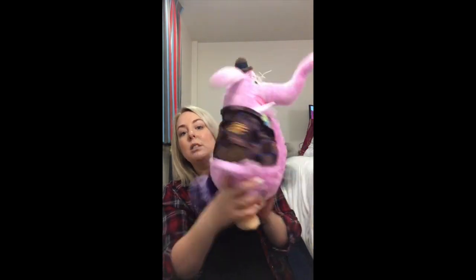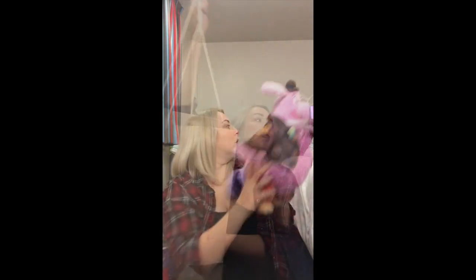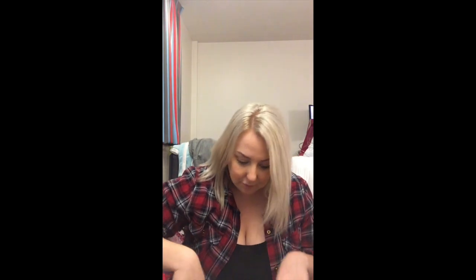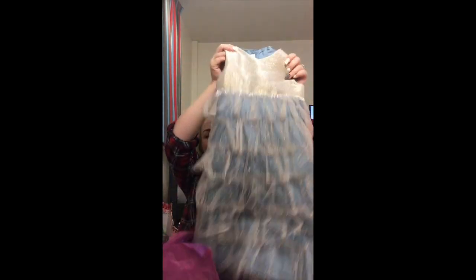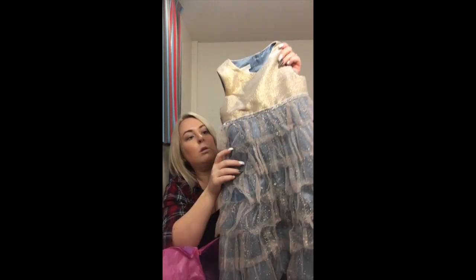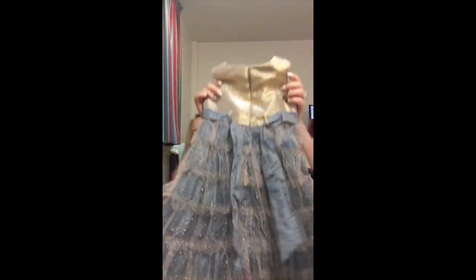And Bing Bong from Inside Out. We went to Monsoon and they've wrapped them absolutely gorgeously - there's a gold and blue dress. It's probably going to need steaming, but it's lovely.